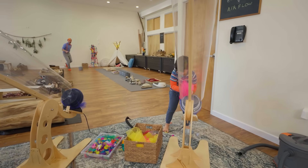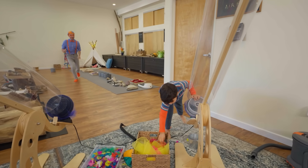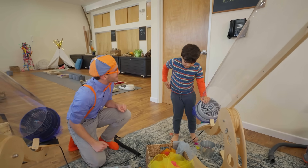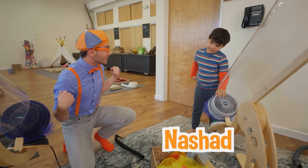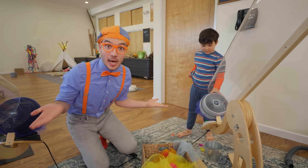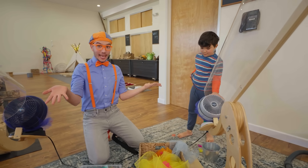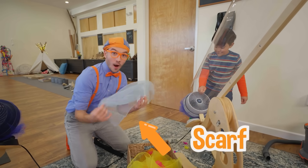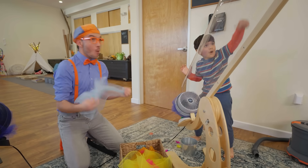There are so many awesome things here. I wonder what we should do first. Hi, I'm Blippi. What's your name? Nishad. Nishad, that's such a cool name! Nishad is playing with a giant wind cannon. How does it work? You put a scarf in here, you let go, and... Whoa!